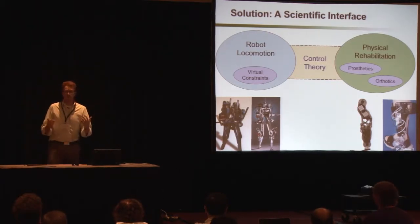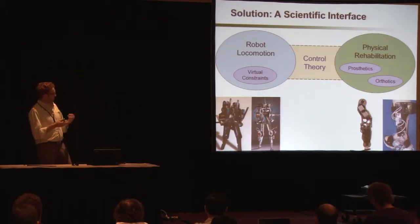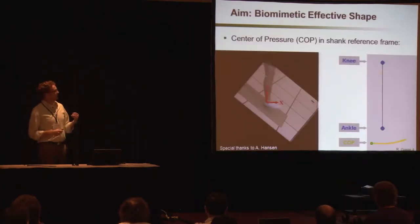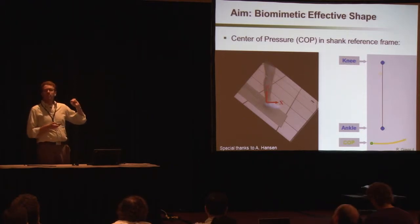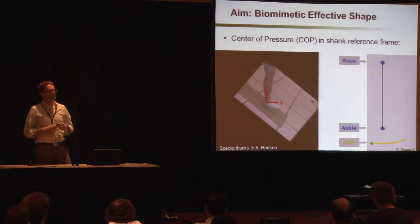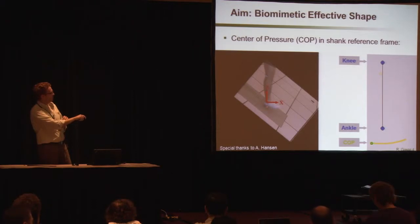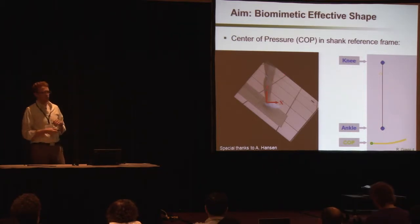In this talk I'm going to present how we're using virtual constraints, which have been very successful in robots, and applying them to this particular prosthetic leg. This begs the question: what is a virtual constraint? We first ask what kind of behavior we want out of the prosthetic leg. This is where we have the idea of the effective shape of the stance leg during locomotion. Looking at able-bodied walking, the effective shape is the trajectory of the center of pressure evaluated from the perspective of the shank — in a shank-based reference frame. The center of pressure is the point on the plantar sole of the foot where the ground reaction force is exerted, measurable using a force plate. We can also attach markers to the shank to define a reference frame attached to the leg.